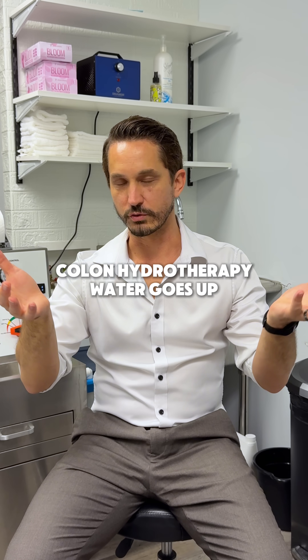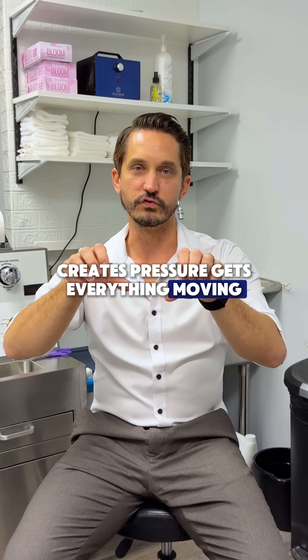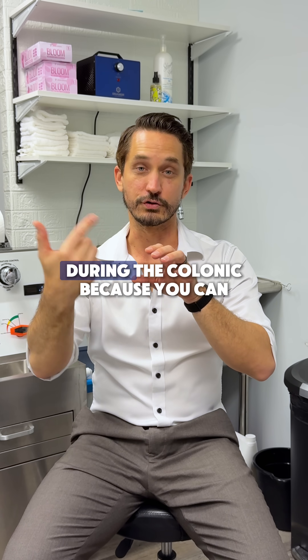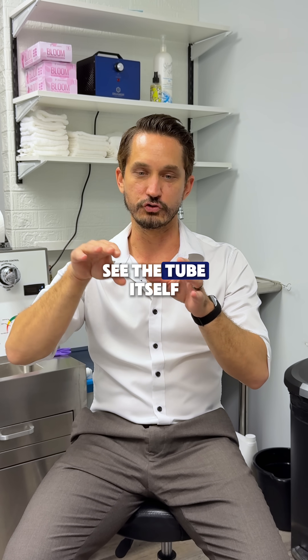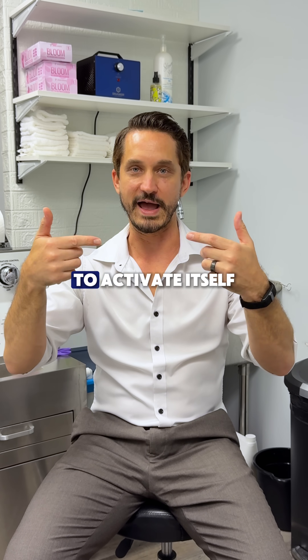For example, colon hydrotherapy: water goes up, creates pressure, gets everything moving again. And you can actually see the peristalsis happening during the colonic because you can see the tube itself starting to create this whoosh, whoosh, whoosh — which is your peristalsis starting to activate itself.